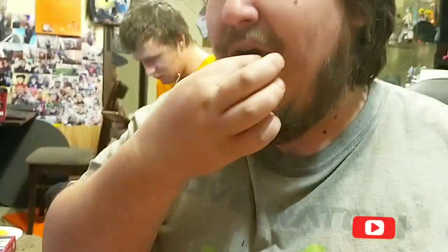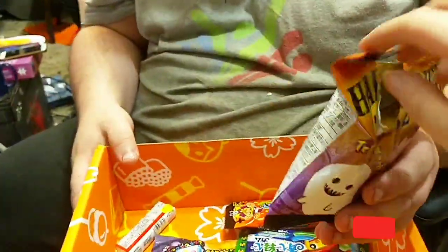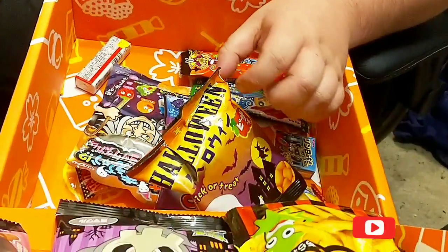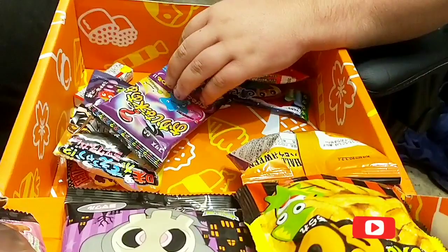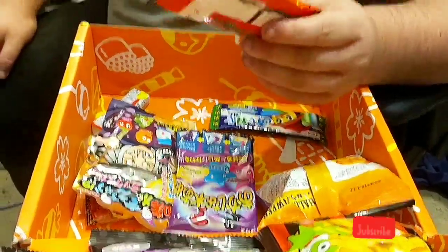Kind of bland. Bland? Yeah. Let me judge. No, I can taste chicken — they taste like chicken. Kinda bland, aren't they? Yeah.